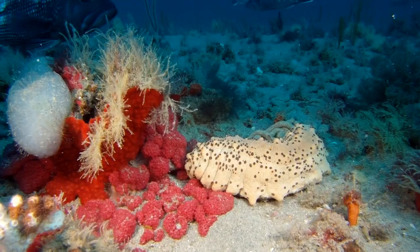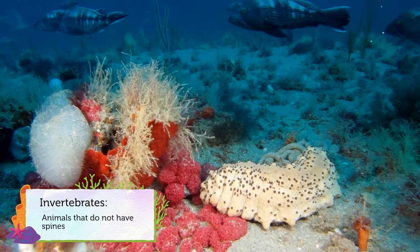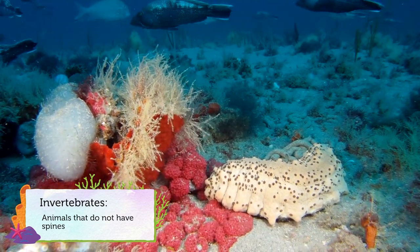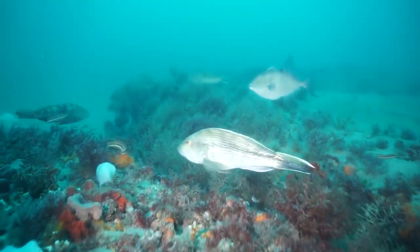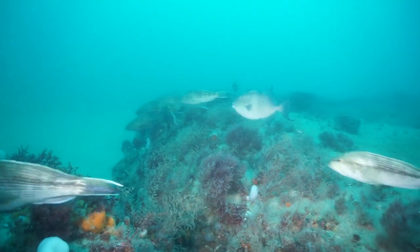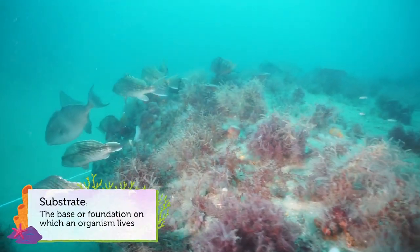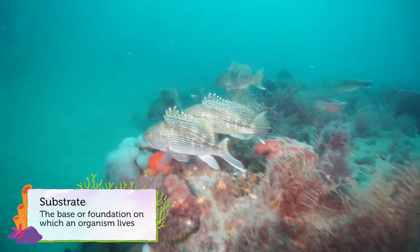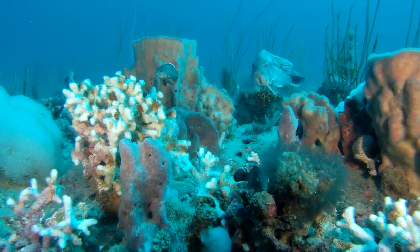The hard or rocky seafloor typically supports high numbers of large invertebrates, or animals without spines, such as sponges, corals, and sea squirts. These spineless creatures thrive in rocky areas, and many are able to attach themselves more firmly to the hard substrate. They would not be able to do this if the ocean floor was soft or muddy. Amazingly, these invertebrates we see here are animals, not plants.